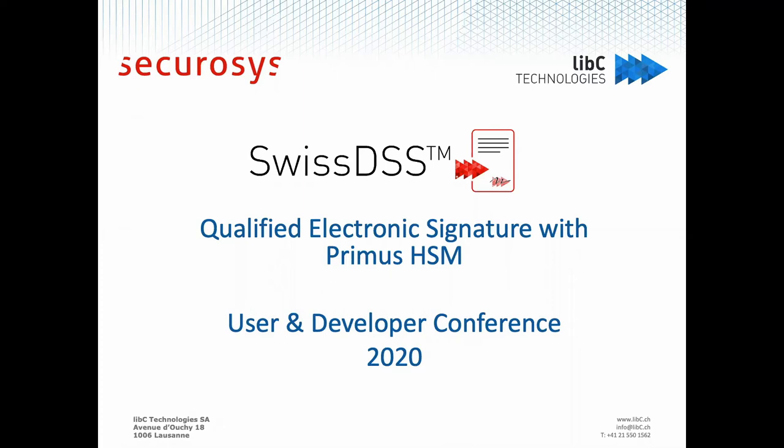For those who have never heard of the company, we are a Swiss company that provides solutions and services in the areas of IT security and software development, with references in the Swiss government and clients in different domains like industry, finance and trade, insurance, and telecommunications. The topic today is qualified electronic signature and how Primus HSM can help you to build a remote signing service that is going to deliver qualified signatures.